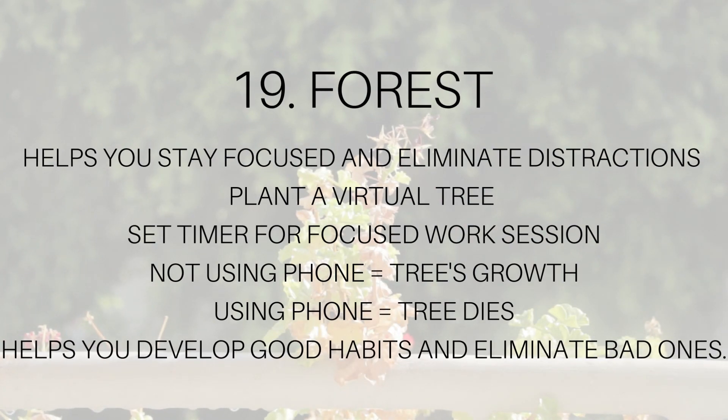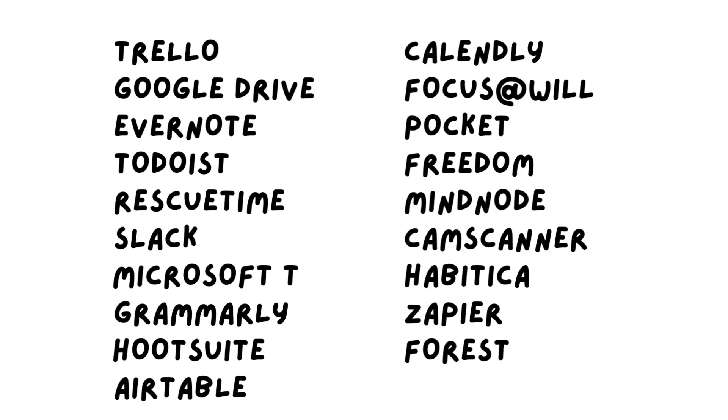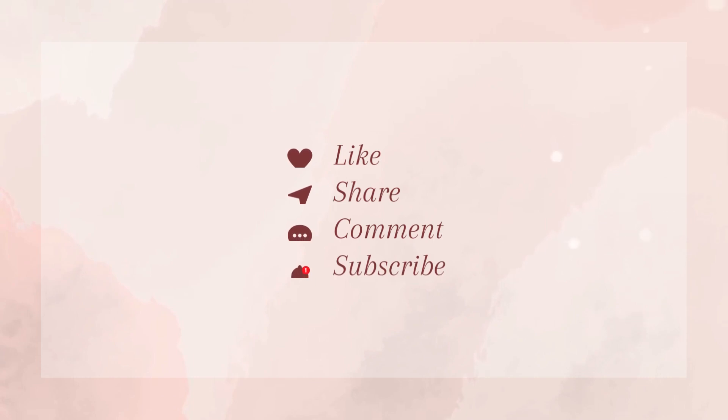So there you have it — the 19 best productivity tools to maximize your productivity in 2023. Whether you are a student, a freelancer, or a busy professional, these tools can help you stay organized, stay focused, and get more done. If you want to read about them in detail, I've written a blog post — check out the link in the description. Thanks for watching, and don't forget to like and subscribe for more productivity tips and tricks.